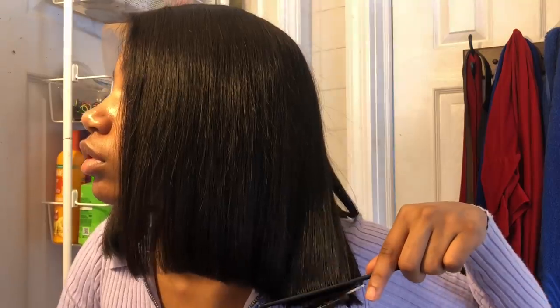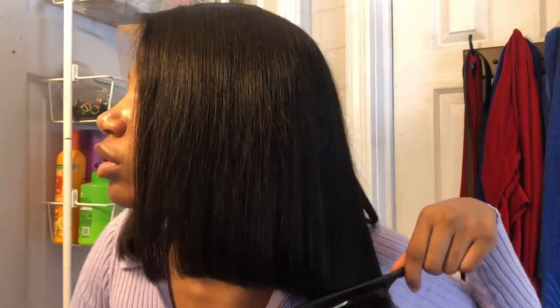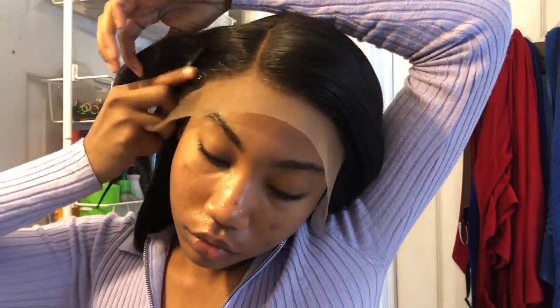It's pretty long. I low-key wanted a bob where it's not touching my shoulders, but I was afraid I'd mess it up, so I just left it around the shoulders. Now I'm taking some mousse and taking it back so I could start gluing this thing.